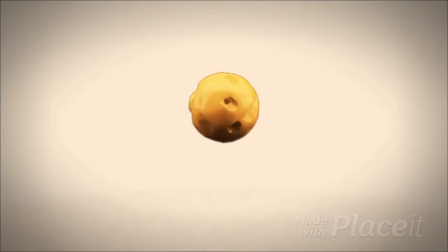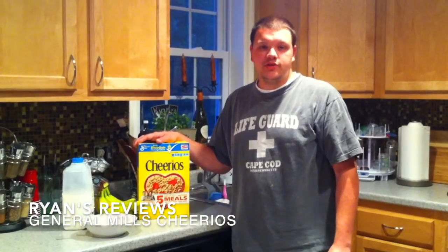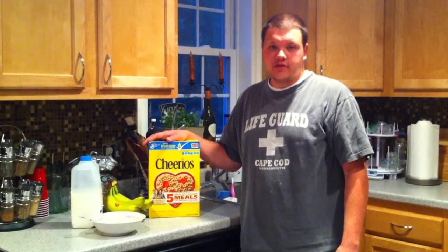Hi. Today I'll be reviewing Cheerios. Cheerios is a cereal that's made by General Mills. It's a quite healthy cereal.